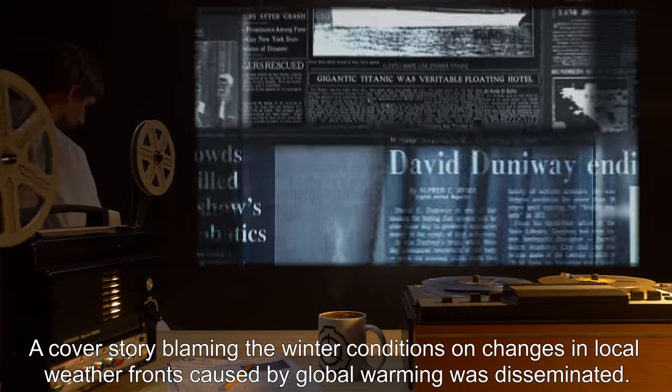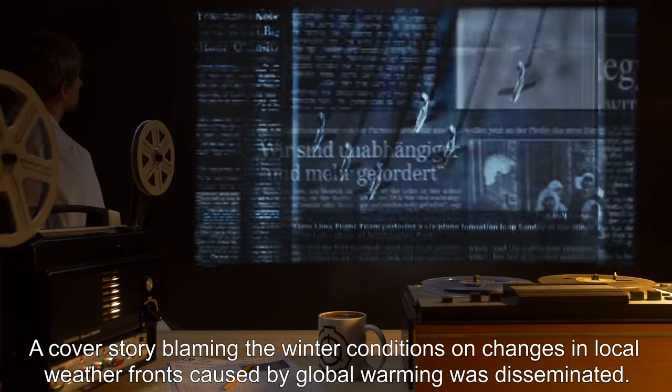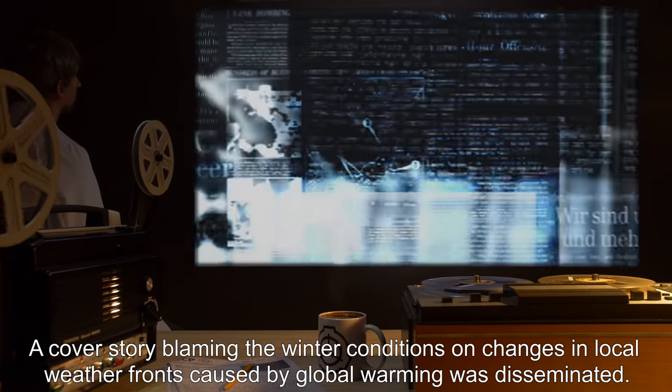Local citizens that saw the sudden change in weather conditions were administered Class C amnestics. A cover story blaming the winter conditions on changes in local weather fronts, caused by global warming, was disseminated.